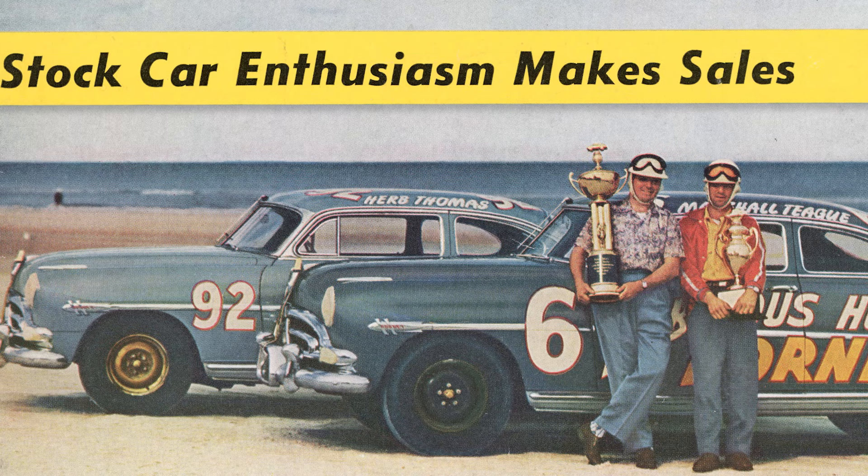As people were reading about the races in the papers, they were connecting the Hudson name with victory and with success. Hornet sales doubled between the 1953 and 1954 model years.